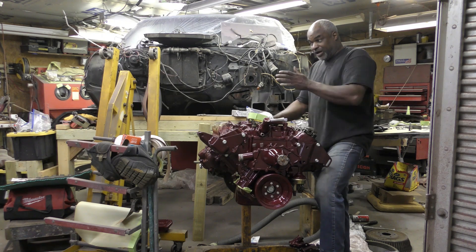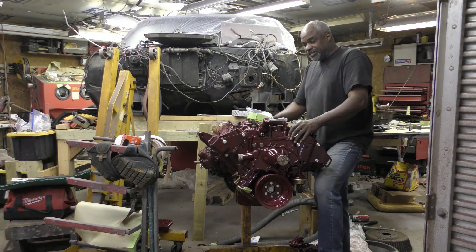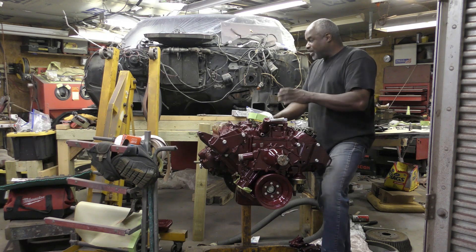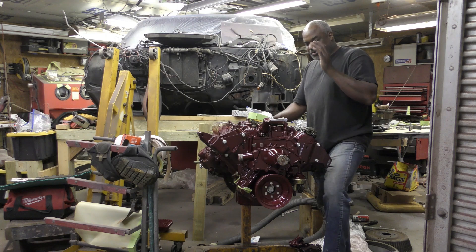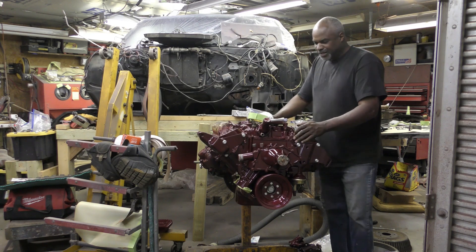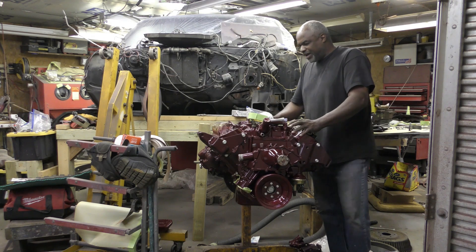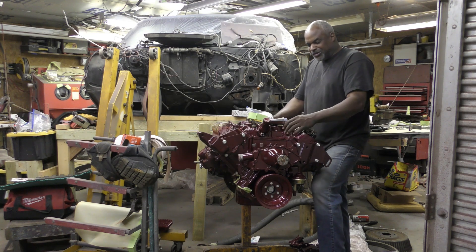Before I tore this car apart, I got this engine running really, really good. It gets up and goes. I'm not a racer — never have been — but it's still good to know when you want to put your foot in it.